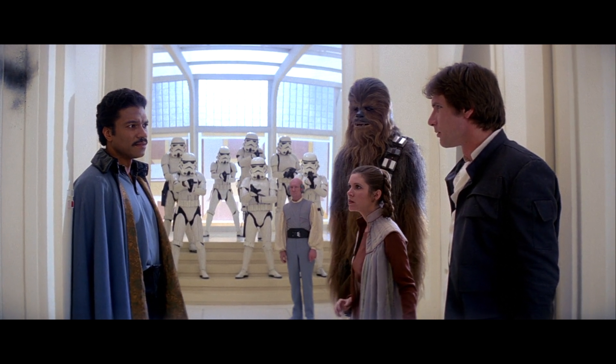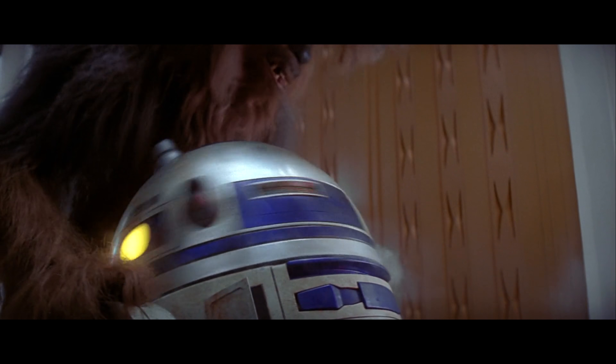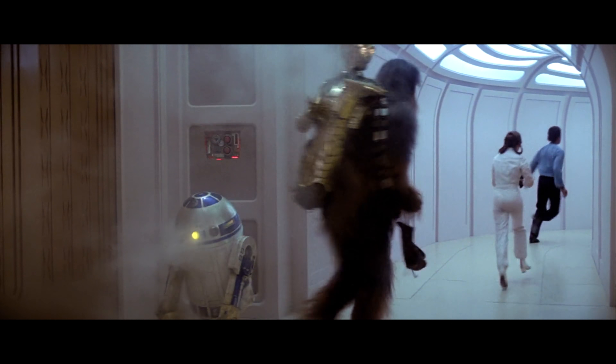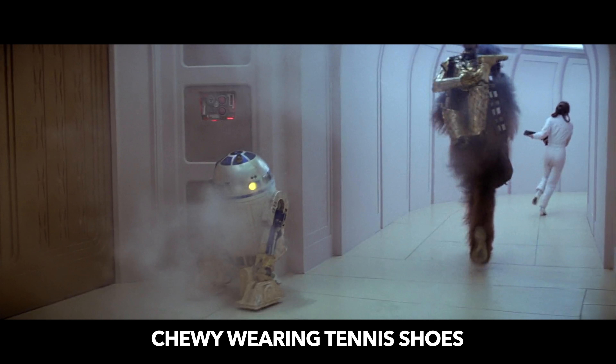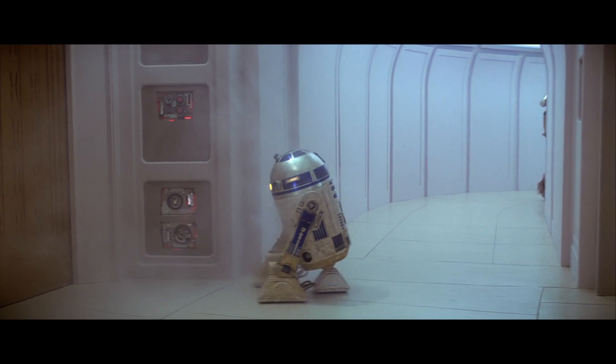Here's another little nugget: the shot where Luke uses the Jedi powers to retrieve the lightsaber from a distance was actually achieved by having Mark Hamill throw the lightsaber away and running the film in reverse. Imagine what they could have accomplished with a little bit of CGI.